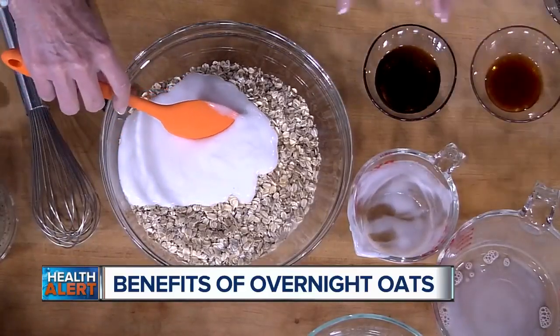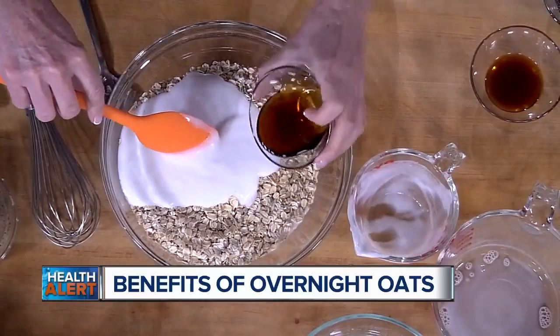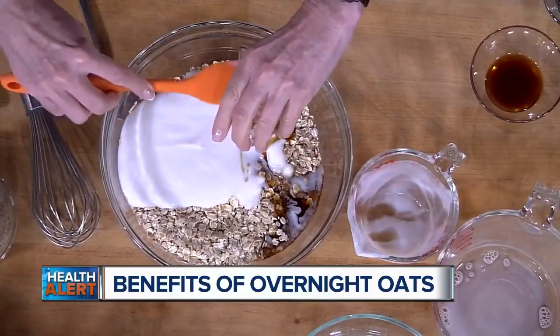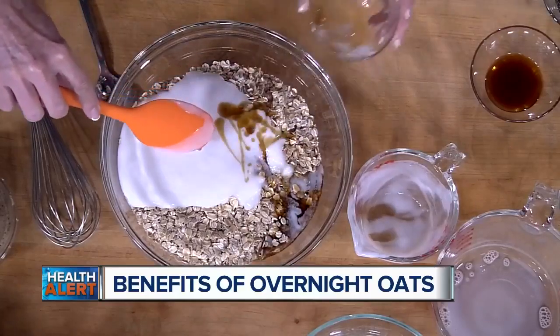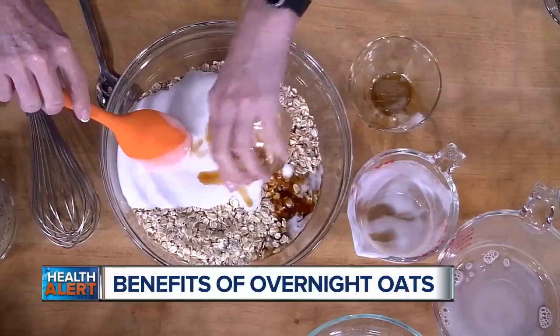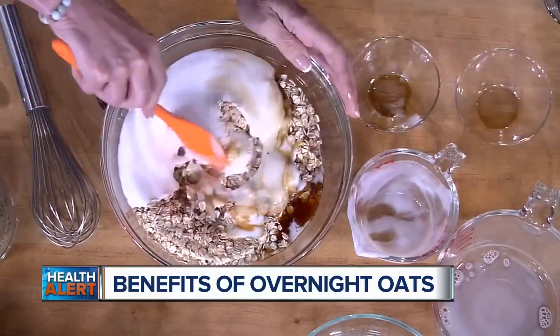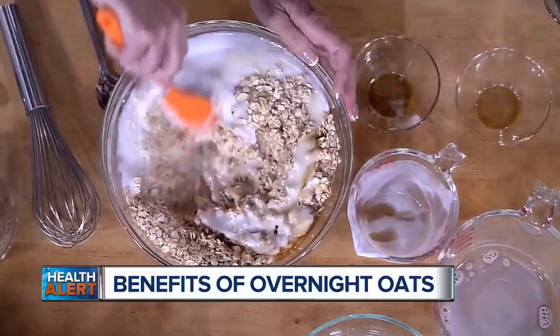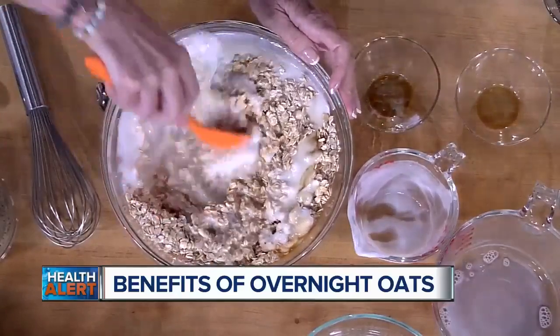And then we have a little bit of maple syrup — just a tiny bit of sweetener. Considering all the oats here, it's not very much. And then we have the vanilla, and I'm going to mix this all together. So again, this is the base. You can make this on a Sunday night for the whole week and just grab one on the go.